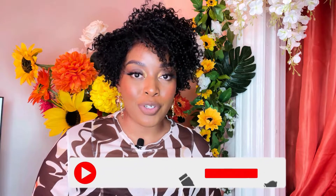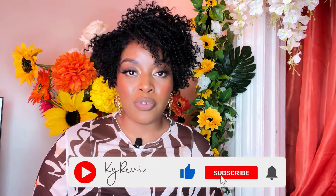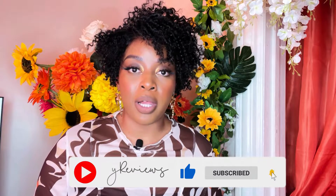Thank you so much to ebonyline for allowing me to review this unit — I truly appreciate it. Don't forget to follow me on all of my social media platforms, and don't forget to subscribe, like, and share. I will see you all in another video — take care, bye!